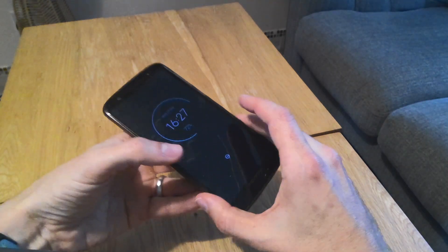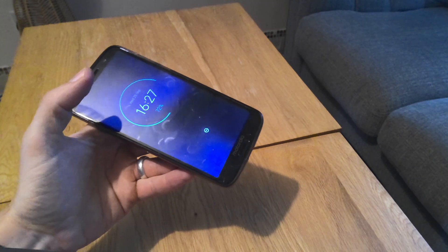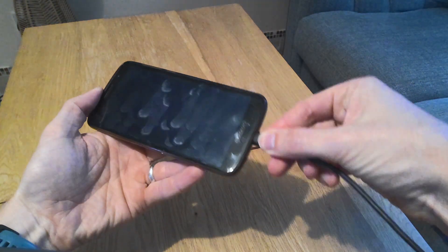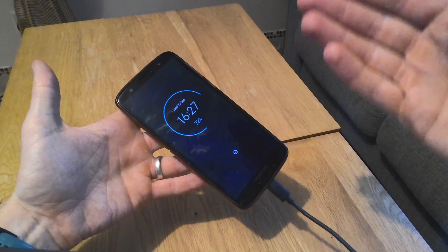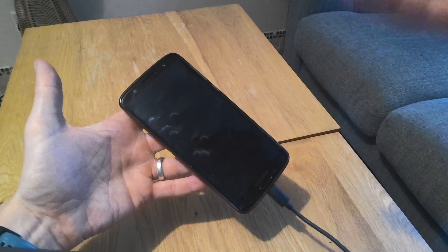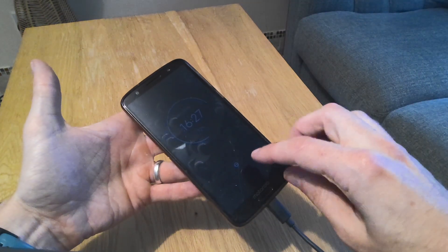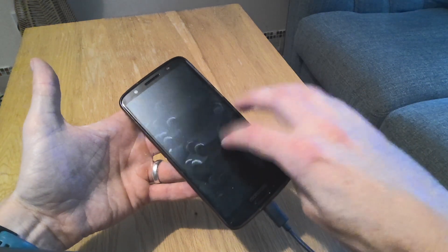If the touch screen is still not working properly, try plugging your phone into a wall charger and letting it sit for 10 minutes or so. It could be doing something memory-intensive like an update, so just let it sit plugged in, wait 10 minutes, and see if it's then responding to touch.